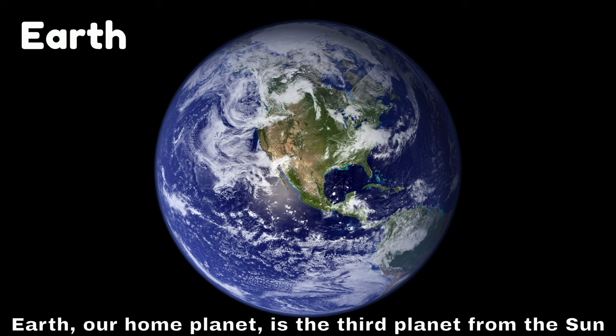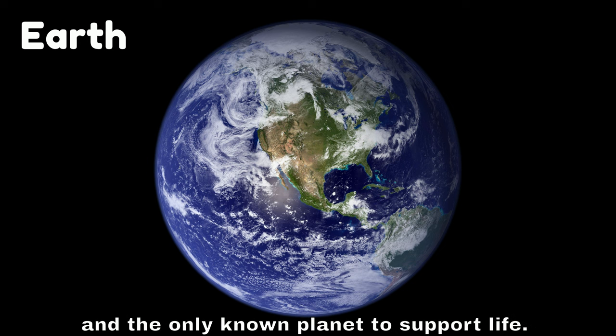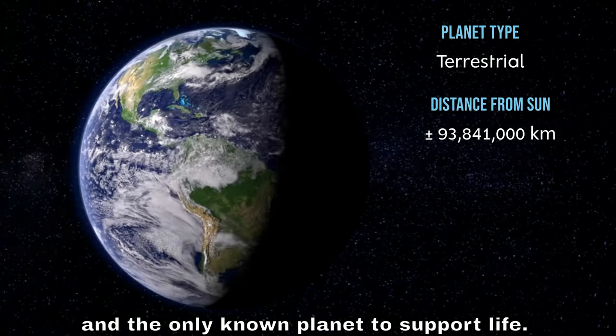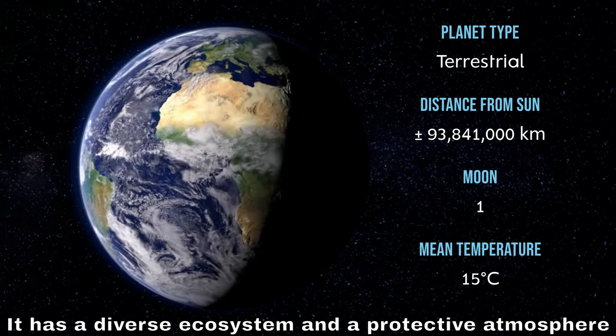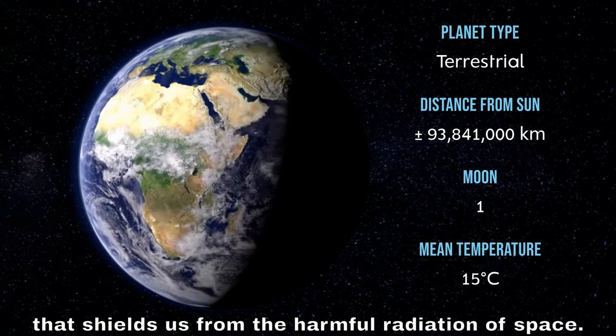Earth, our home planet, is the third planet from the sun and the only known planet to support life. It has a diverse ecosystem and a protective atmosphere that shields us from the harmful radiation of space.